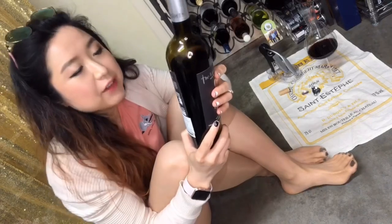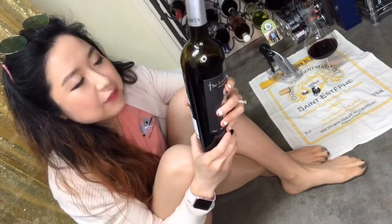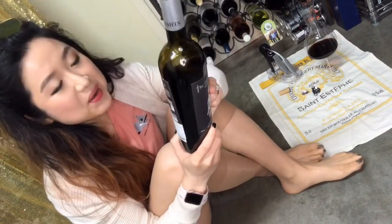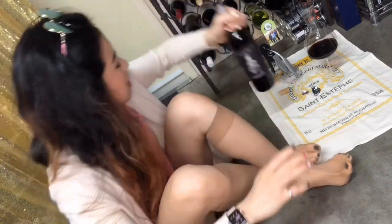And it says 'Long live China!' — twice. 'Long live Chinese wine!' — twice as well. They're really, really proud of this wine.